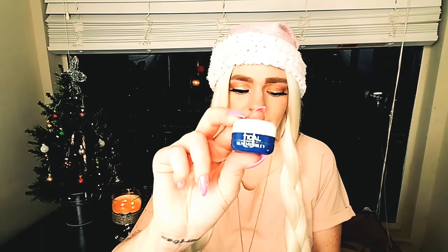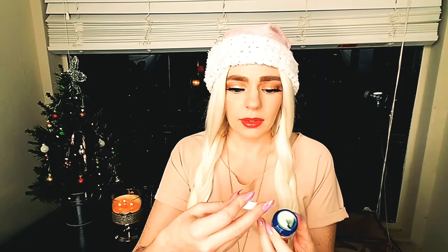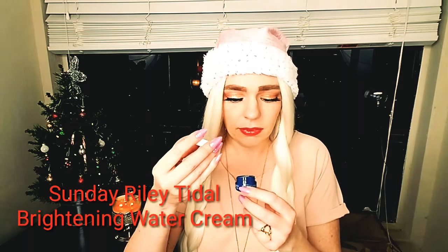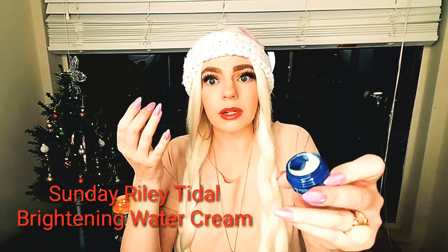I got seven products this month! The next item is this Sunday Riley Tidal Brightening Enzyme Water Cream. Full size is $65 and this is 0.3 ounces. I'm really excited to try this — I have tried Sunday Riley before and it was very, very good quality. Not much of a scent.